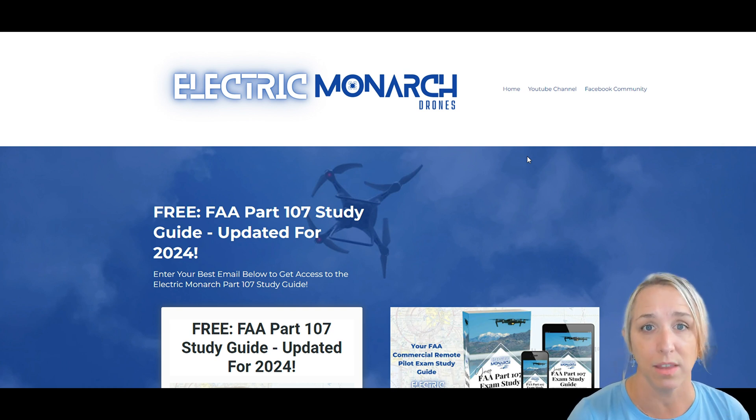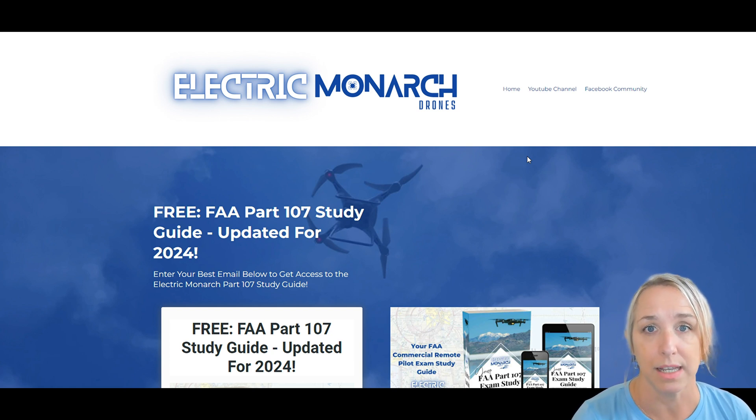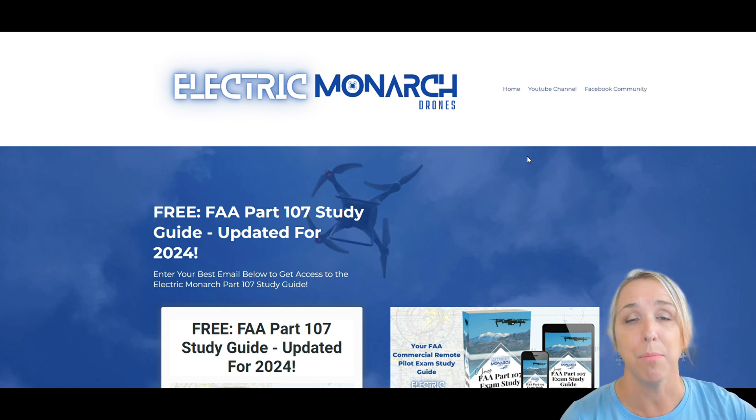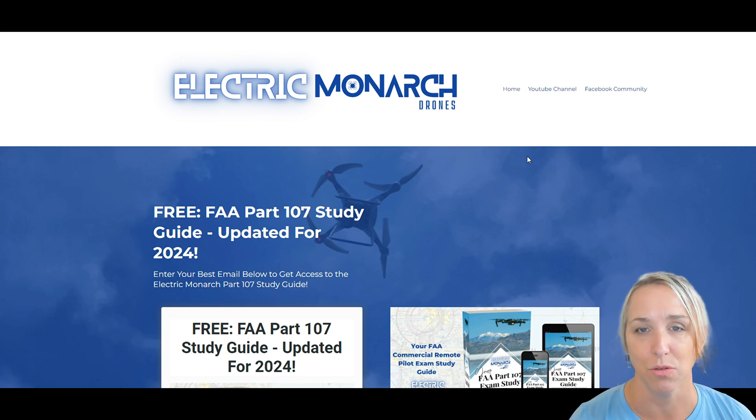I've got three different things for probably three different groups of people, and you might be in all three groups. The first is the Electric Monarch FAA Part 107 exam study guide. I've put together this study guide that really shows you that the FAA does publish everything you need to know for the Part 107 exam — they publish it all for free. It's just not all in one place, so in this document I have put everything together into one place for you and guided you on what sections you should be studying.